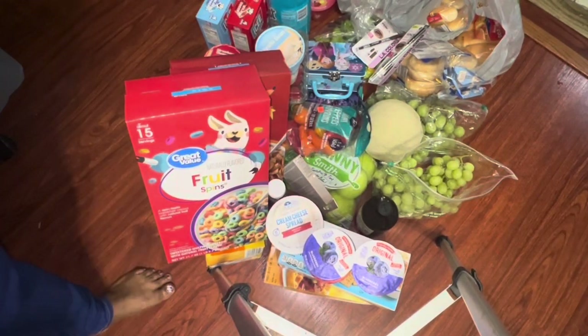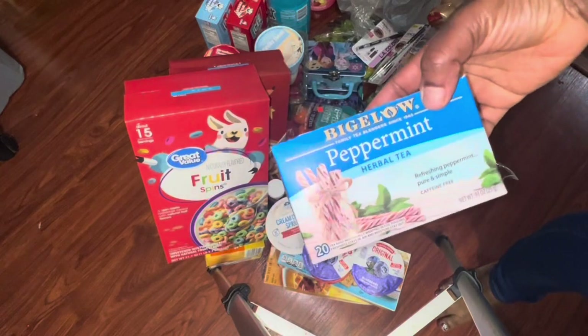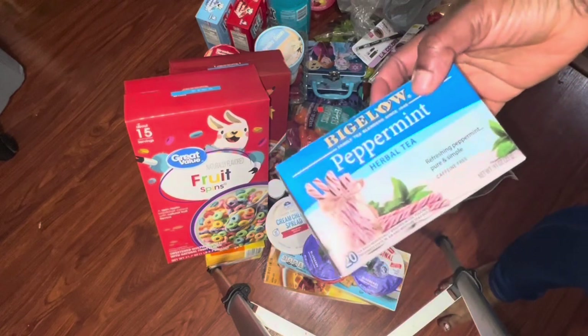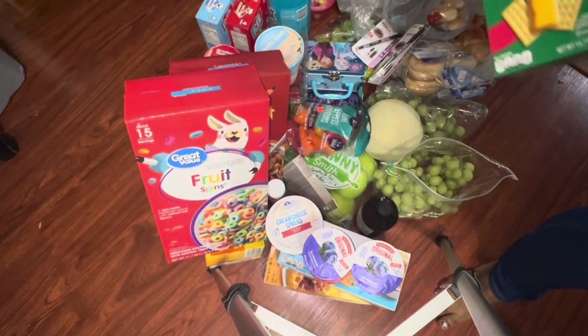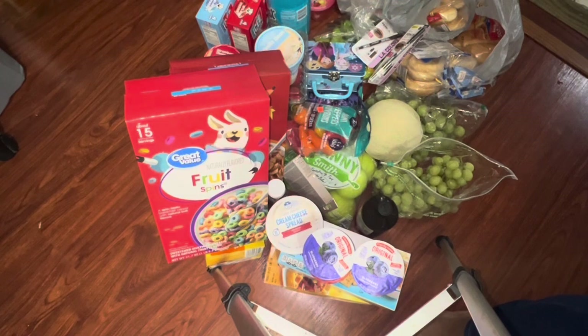I also picked up some peppermint herbal tea bags and some crackers. The peppermint herbal tea is from Walmart — I was looking for the pyramid kind but couldn't find it. I also got Club House crackers — the kids are going to run through these. I bought some honey buns which they already put away. That's basically my orders for this week — alright guys, see you on my next one, bye!